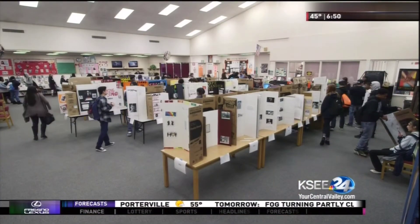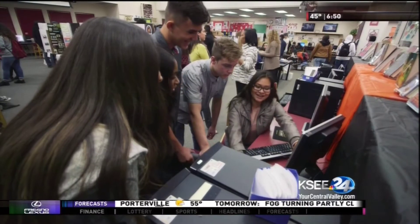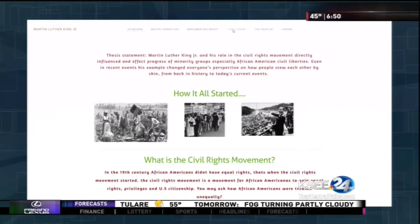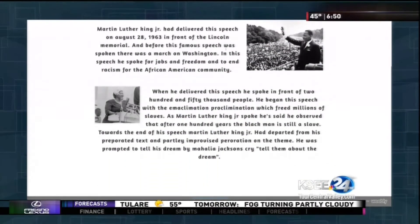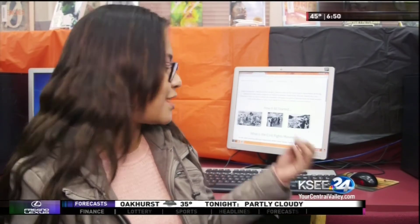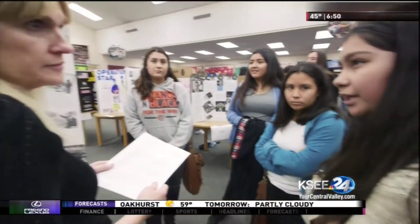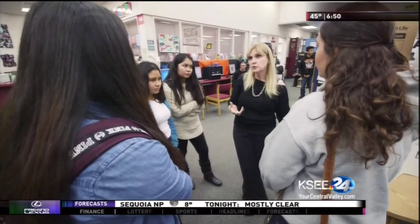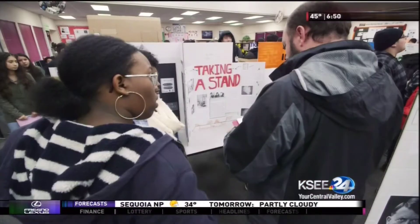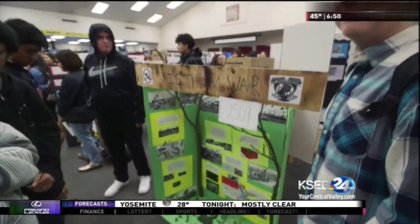For their History Day project, Victoria Guerrero's World History class at Central East High School in Fresno chose to research and report on Dr. Martin Luther King Jr. In our project we have a lot of examples of how he spoke out for what he believed, and I think this explains perfectly that you shouldn't just stand there — you should speak for what you want, exactly like how Martin Luther King did. Teachers say learning history this way helps students understand how it relates to them. It's not something old to be studied in books, but a story to be told.